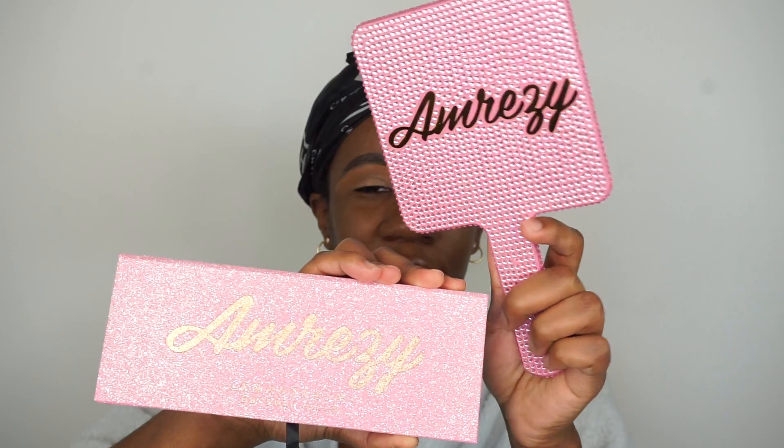Hey you guys and welcome back to my channel! Today I'm coming at you with a new video. There has been another collaboration that just hit the market — of course I'm talking about the ABH and Ray Z collaboration. As usual, I did not know this collaboration was happening until my sister hit me with it, and at first I was like no, I'm not getting it — but then I saw it and was like, hold on, that palette is beautiful.